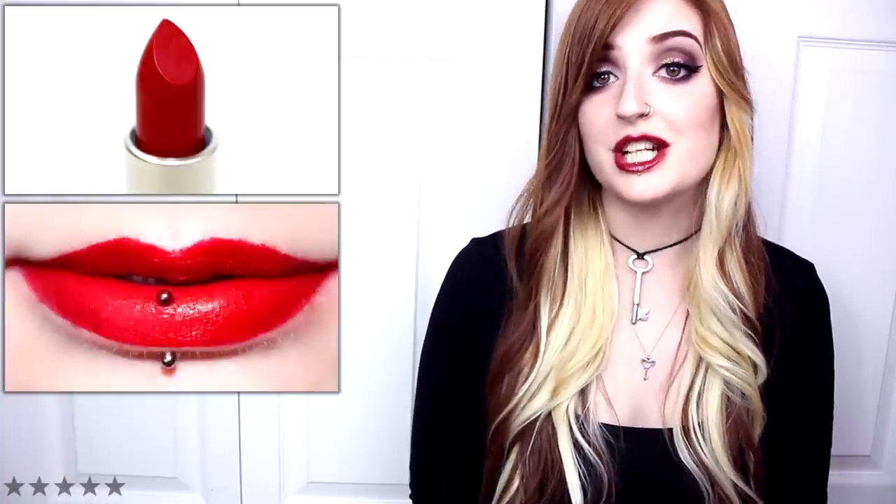Stunner is a medium brightened red with warm undertones and a satin matte finish. The formula was lightly creamy but a tad drying when worn for an extended period of time. This shade applied smoothly, mostly even, fully opaque, and pigmented. Stunner wore well for six hours and left behind a stain.